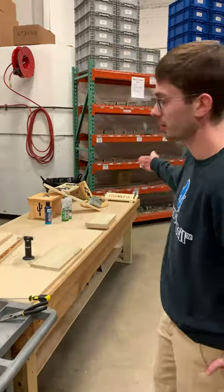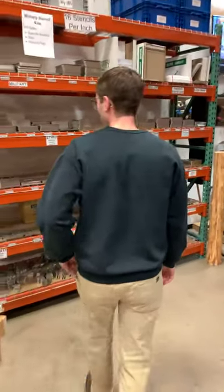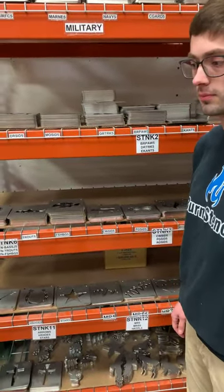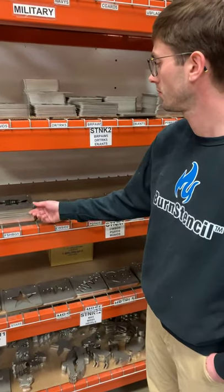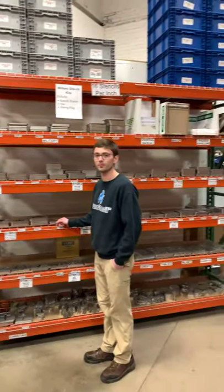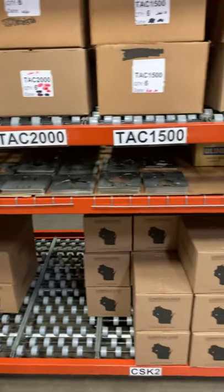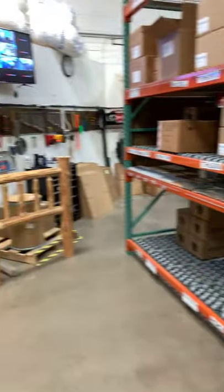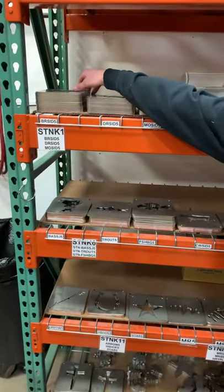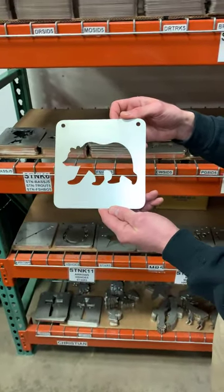These are the stencils we'll use for demonstration today here by our workbench, but let's take a look at what we have available for stock that we can ship right out today. If you're watching, comment below where you're from, and once we go through these stencils, comment any that you really like — we're going to pick a couple of people to win some. This is our big stencil wall, and we also have some down here.